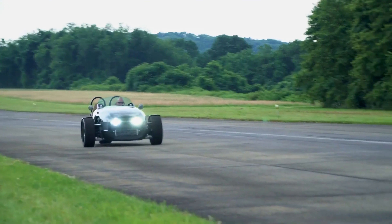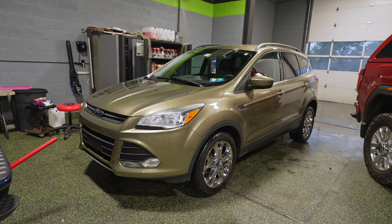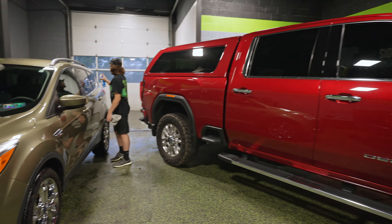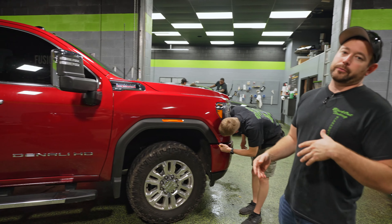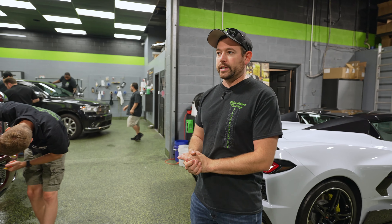Over here in the wash bay, we've got a Ford Escape getting a seasonal detail package. We're not really doing general cleanup detailing anymore, but if you have a gift certificate or you're already on the schedule, we are still continuing that. We've just gotten too busy with prep work, cleaning up paint protection film and ceramic coating jobs, so we don't have a lot of time or space for regular detailing.